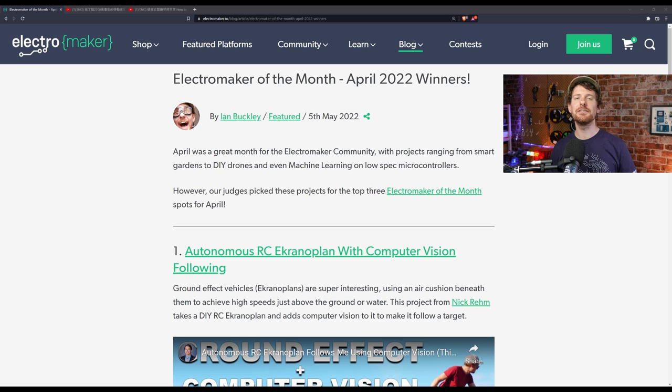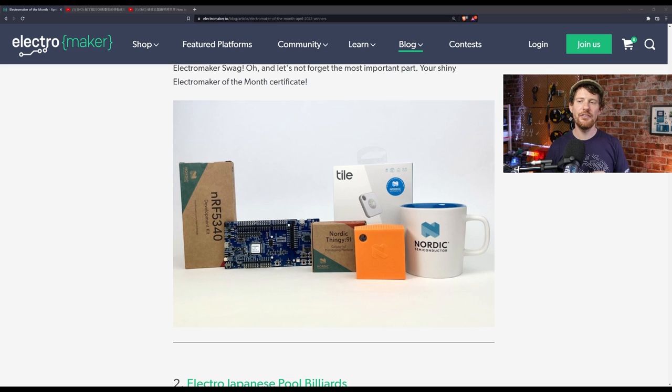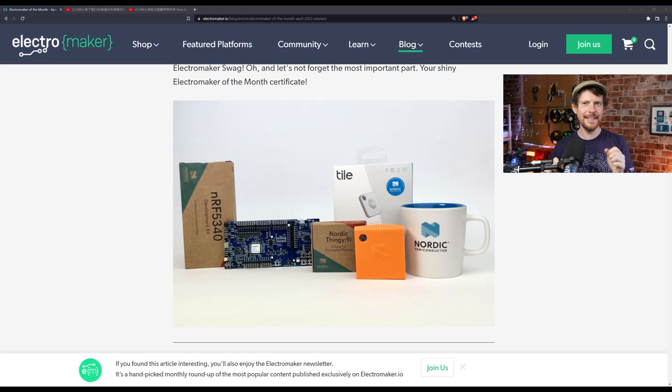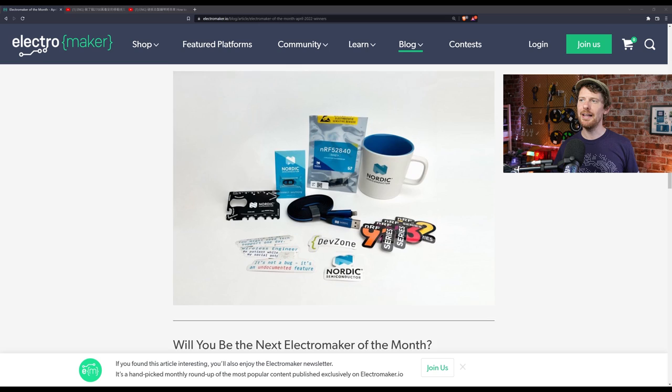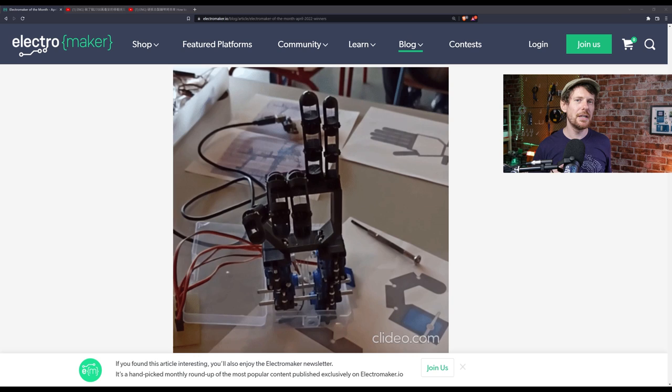We're going to start this week's show by taking a brief look at the winners of the ElectroMaker of the Month contest for April. Every month we celebrate the top three projects on ElectroMaker. There is a separate panel of judges that decide on three projects worthy of note. The top prize wins a bunch of gear from Nordic Semiconductor, including the Thingy 91, the Tile, and the NRF 5340 development kit — all of which can do cellular IoT and Bluetooth Low Energy things. Second place also wins swag from Nordic Semiconductor as well as ElectroMaker t-shirts.